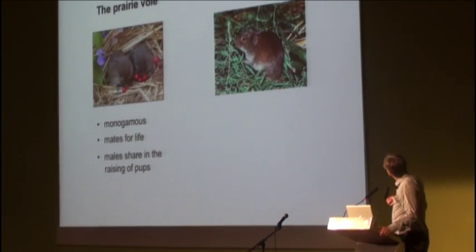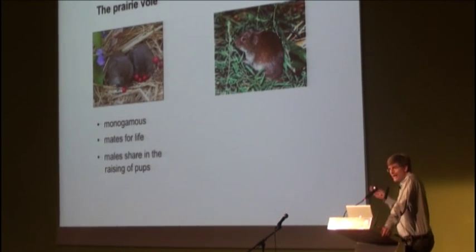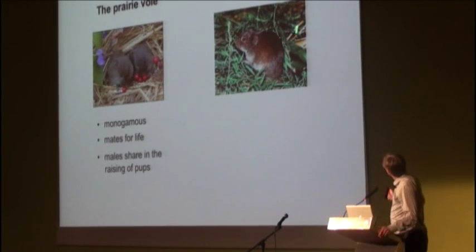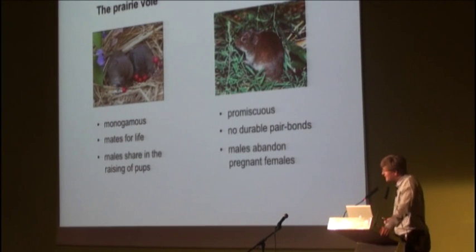Now, let me introduce you to the montane vole. It looks almost the same as the prairie vole, but its behavior is completely different. Whereas the male prairie vole behaves like the ideal husband, the male montane vole behaves more like a Casanova. Montane voles are promiscuous, they don't form durable pair bonds, and the males abandon pregnant females.